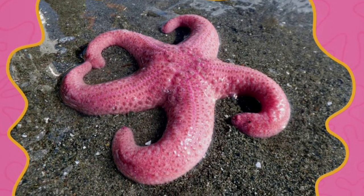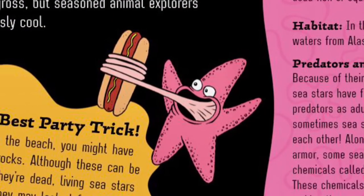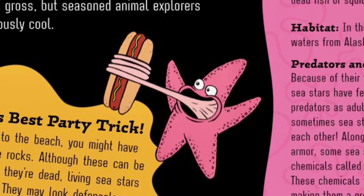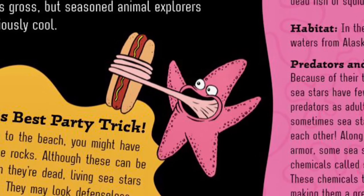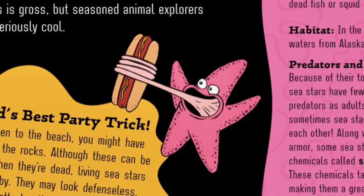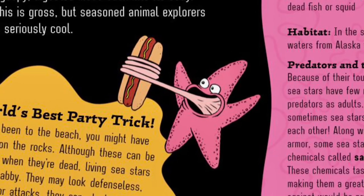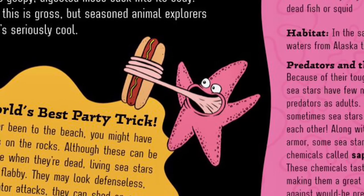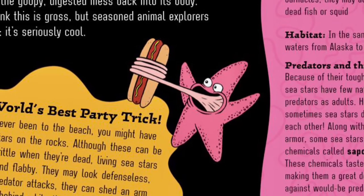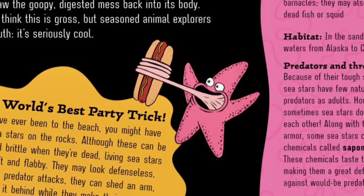Pink is for Pink Sea Stars. Pink Sea Stars have hundreds of sticky tube feet on their arms, allowing them to cling to rocks on the ocean floor while they search for prey. They also have another trick up their sleeve — or arm — when it comes to feeding. If a sea star comes across prey that is too big to fit in its mouth, it will stick its stomach out through its mouth, wrap around its meal, digest it, and then draw the goopy digested mess back into its body. Some might think this is gross, but seasoned animal explorers know the truth: it's seriously cool.